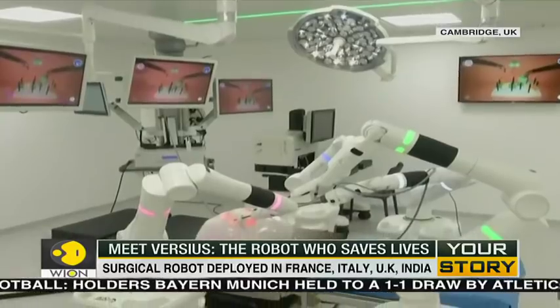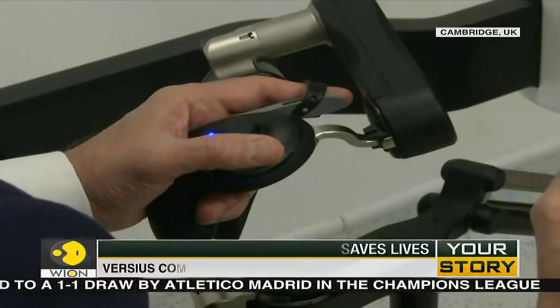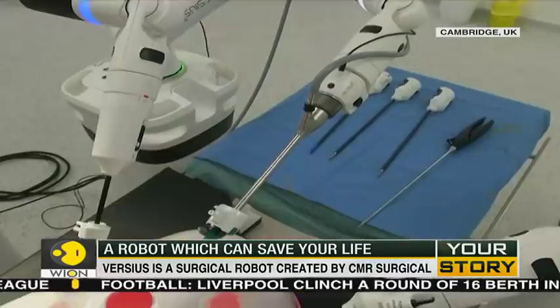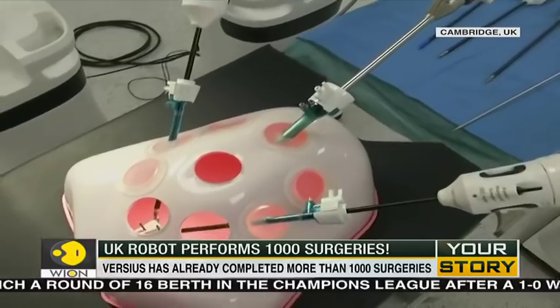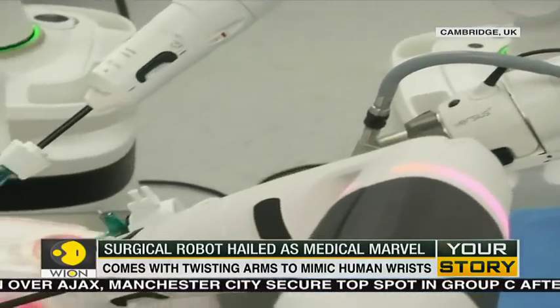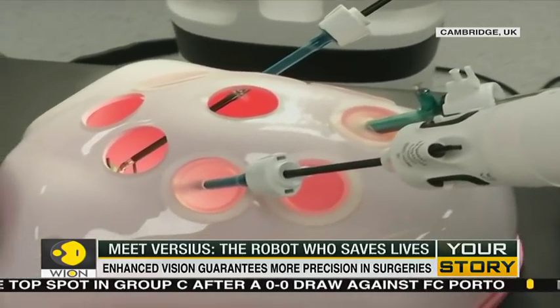The doctor operates this next-gen surgical robot with what look like video game controllers. Versius was created in 2018, and its twisting robotic arms are designed to mimic a human wrist. Just last month, the robotic system was launched in a French public hospital. It has also been deployed across some hospitals in the UK, Italy, and even India.